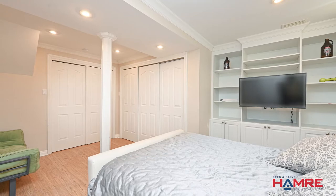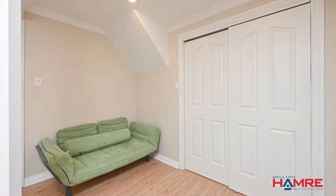The basement is quite spacious and currently being used as an additional fourth bedroom, though it is a rec room. In addition to that, there's storage — and lots of it.